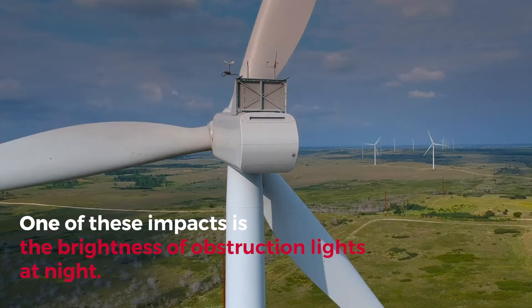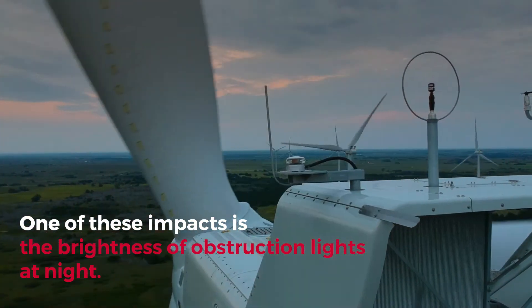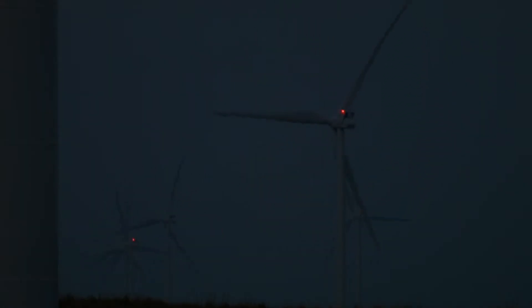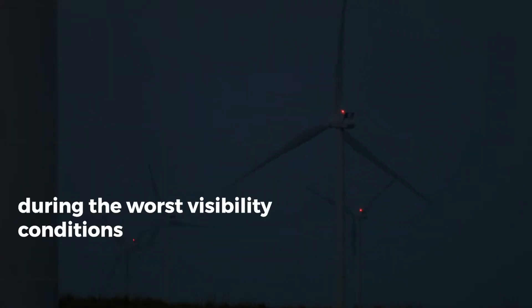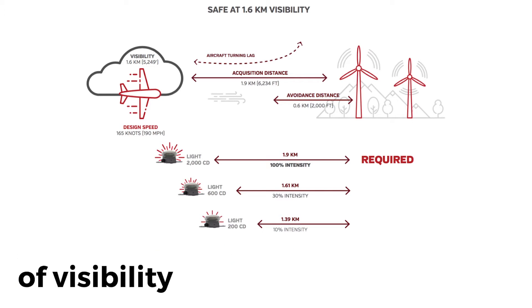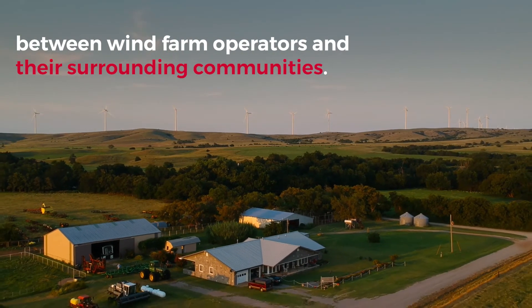One of those impacts that can be managed is the brightness of obstruction lights at night. The Federal Aviation Administration requires obstruction lights to produce 2,000 candela of intensity during the worst visibility conditions. Visual flight rules dictate that a pilot is allowed to fly with a minimum of one statutory mile of visibility. The brightness of the lights is increasingly becoming a point of contention between wind farm operators and their surrounding communities.